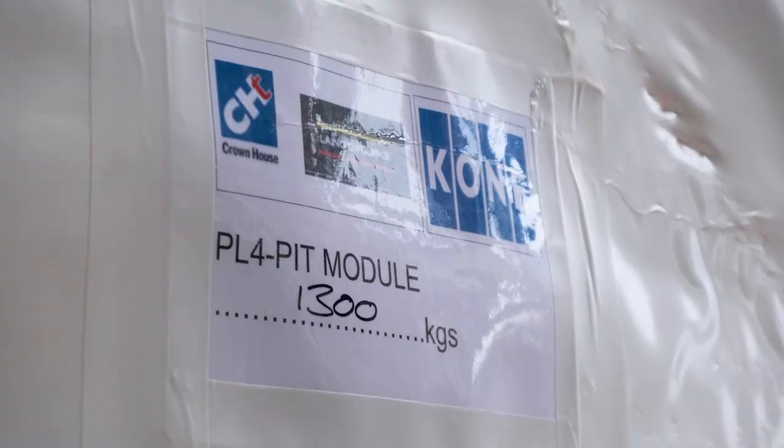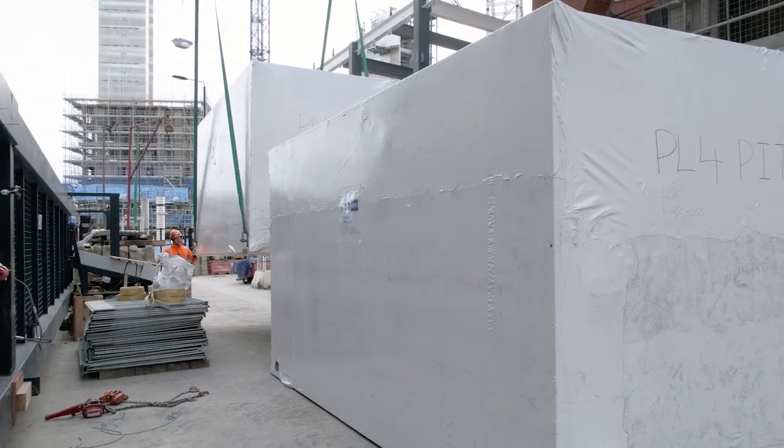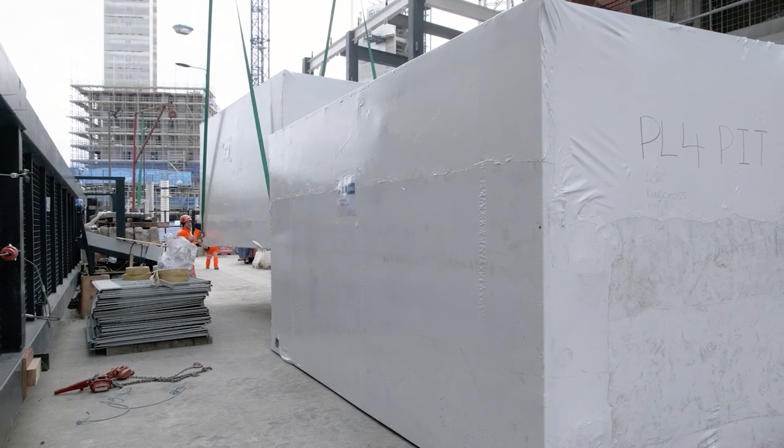This happens in about 90 minutes, and when you consider a traditional lift install taking approximately one week per floor as a general rule of thumb, the ability to get an entire three-storey module installed in 90 minutes is truly transformative for our industry.